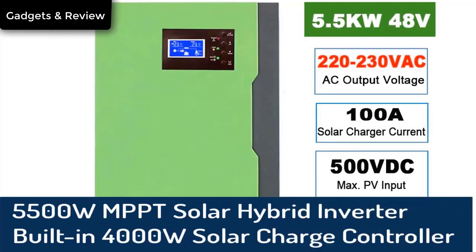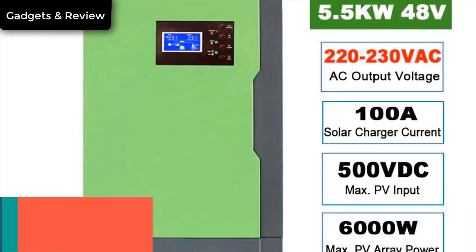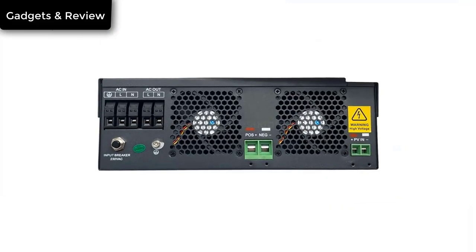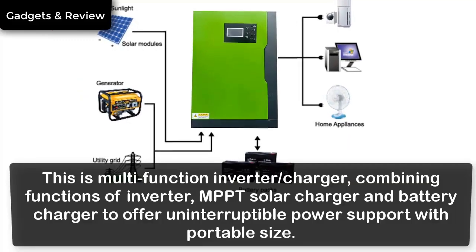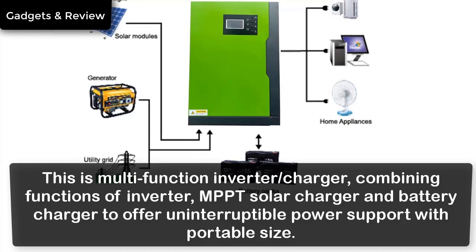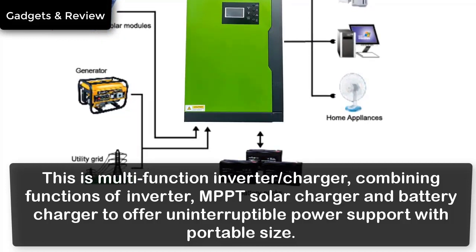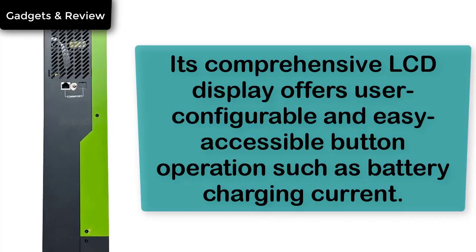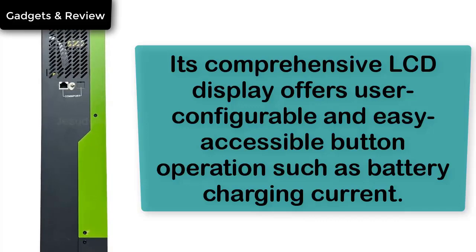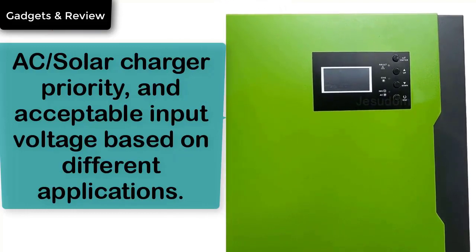Number 3: 5500W MPPT Solar Hybrid Inverter with built-in 4000W Solar Charge Controller, wide PV input 120V–500V DC, 100A, with 80A charger. This is a multifunction inverter charger combining functions of inverter, MPPT solar charger, and battery charger to offer uninterruptible power support with portable size. Its comprehensive LCD display offers user-configurable and easy-accessible button operation such as battery charging current, AC/solar charger priority, and acceptable input voltage based on different applications.